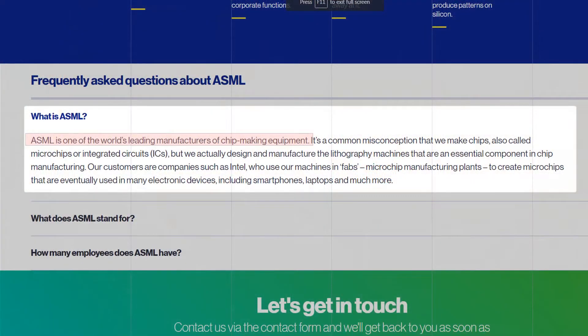In one sentence, ASML is the largest supplier of photolithographic machines for the semiconductor industry in the world. They do not manufacture the chips, but instead they design and manufacture the lithography machines used in chip manufacturing. Their customers are companies like Intel, who use their machines to create microchips that are eventually used in electronic devices including smartphones, laptops, and much more.